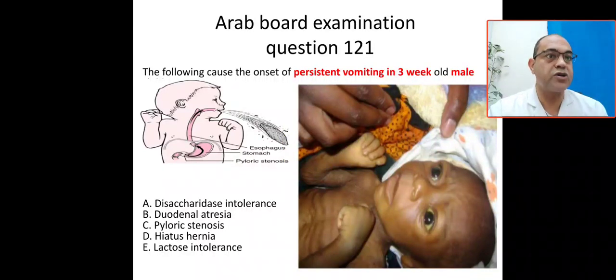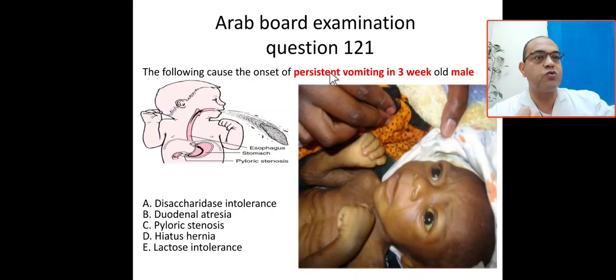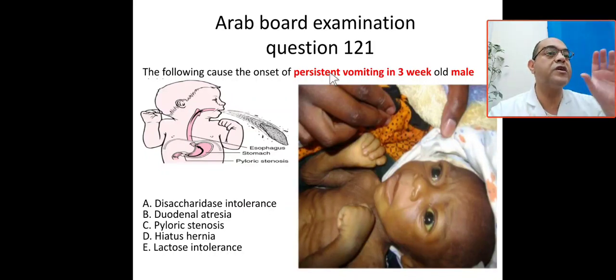Our case today is very interesting — common in the Arab board, Saudi board, Jordanian board, and Egyptian board. The following clues indicate the onset of resistant vomiting in a three-week-old male. With this information alone — resistant or projectile vomiting in a three-week-old — you can diagnose the disease.